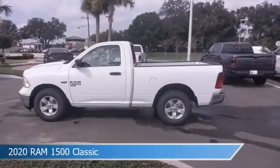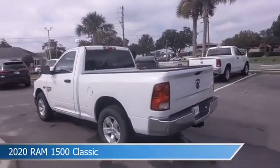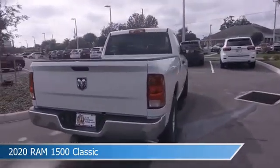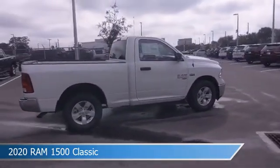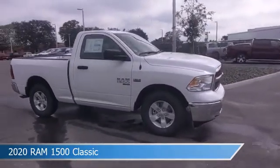Take a look at this 2020 Ram 1500 Classic. Equipped with an 8-speed automatic transmission in bright white clear coat, this car comes with some great features including alloy wheels, power windows, anti-lock brakes, auxiliary input and more. Come in and check it out today.